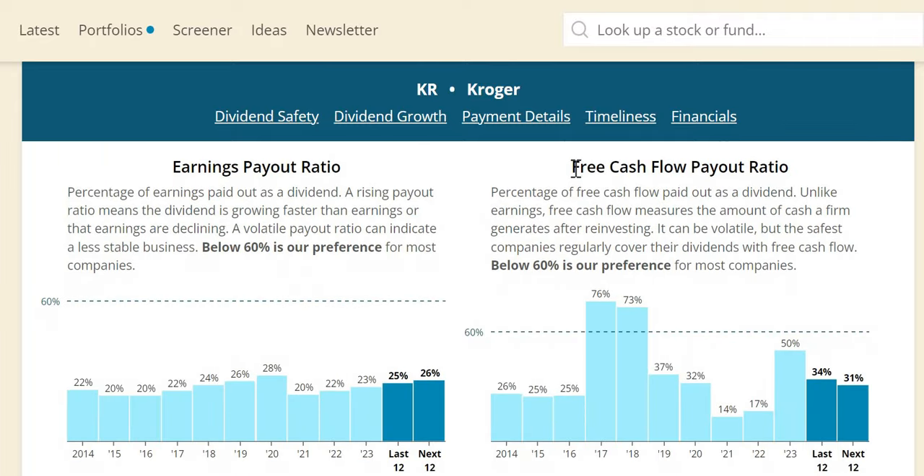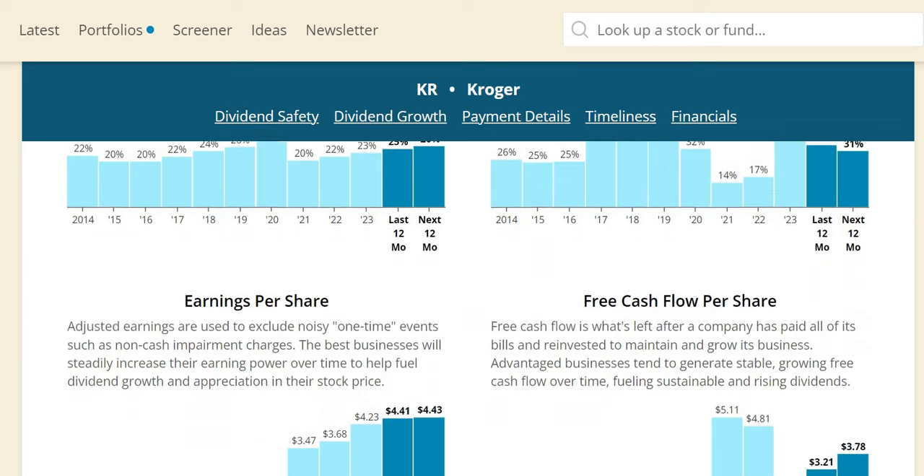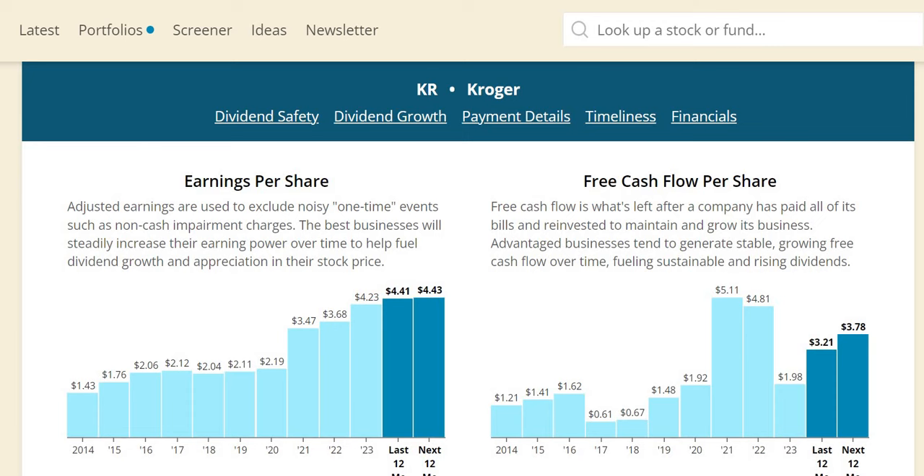On free cash flow payout — that's what we focus on here, as earnings data is susceptible to management manipulation through accounting. I want to see below 60%, as it gives confidence they can offer double-digit dividend increases. For Kroger, their free cash flow payout is typically below 30%, though in 2023 it went up to 50% — they still offered a double-digit increase. In 2024 it's expected to come down to 31%, so another strong increase is quite likely.